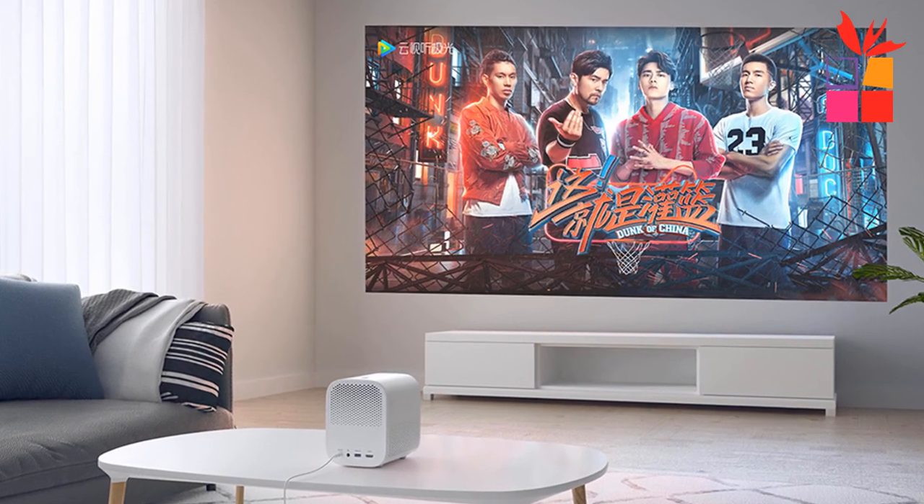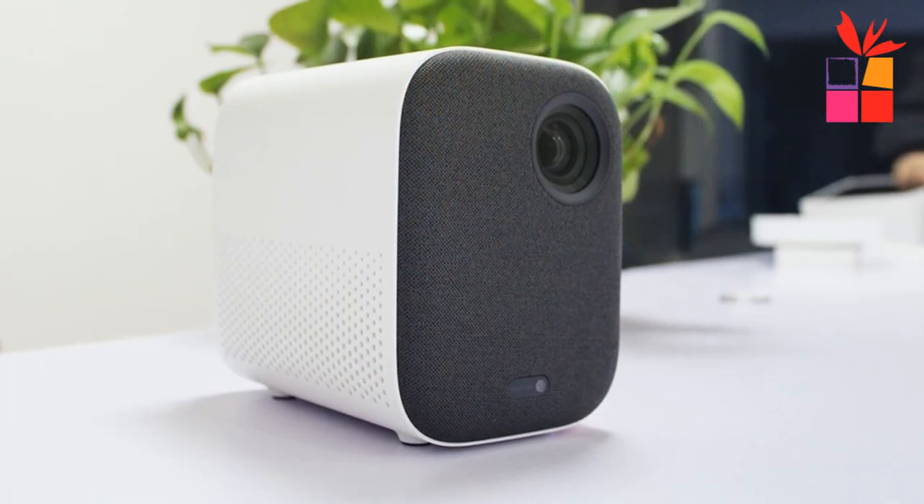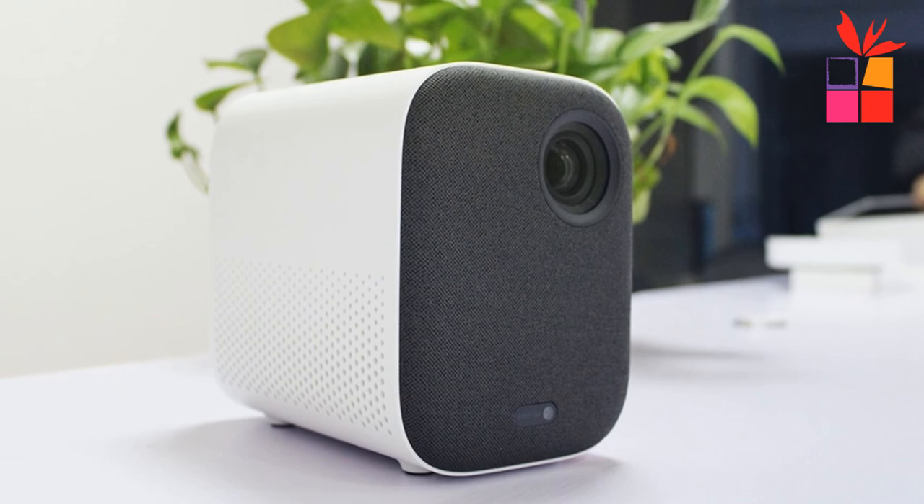Not only a projector but also a Bluetooth speaker — with both Bluetooth input and output. The projection ratio of 1.2 to 1 can easily project a 40 to 200 inch huge screen just by adjusting the distance.